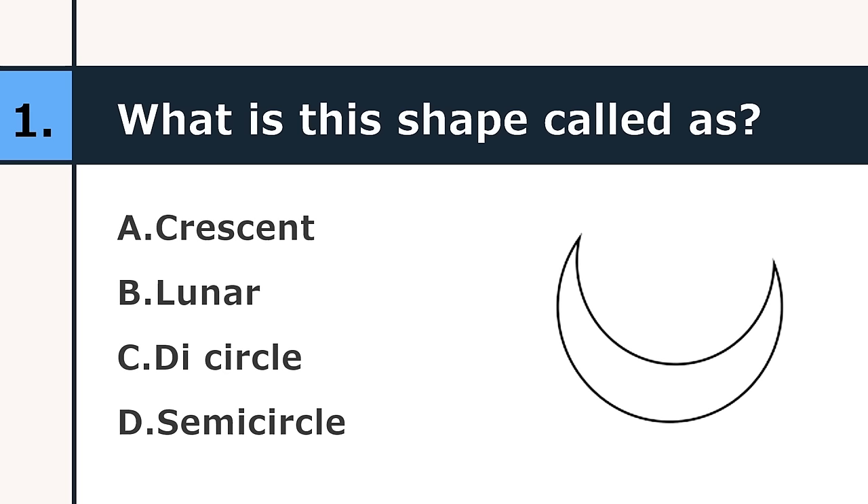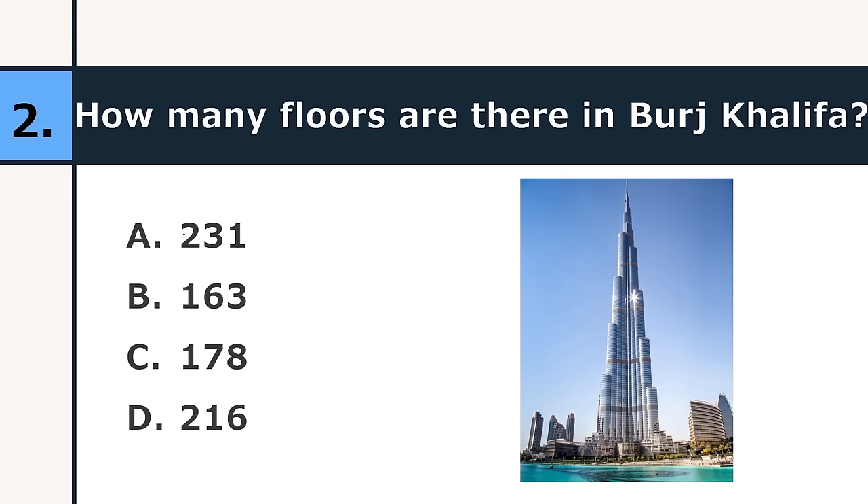How many floors are there in Burj Khalifa? 231, 163, 178, or 216. The correct answer is 163, and its height is 828 meters.